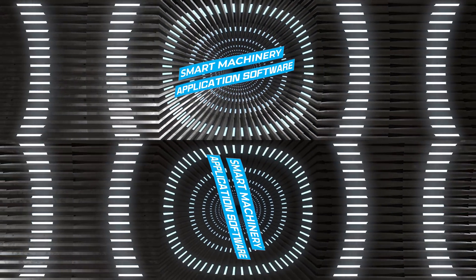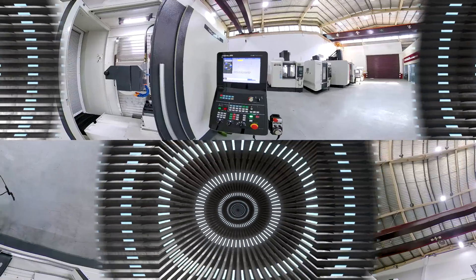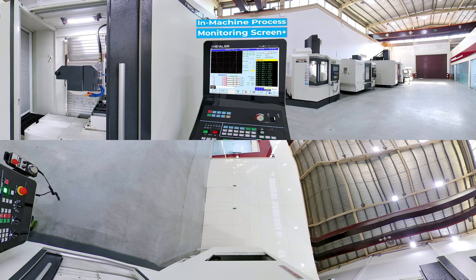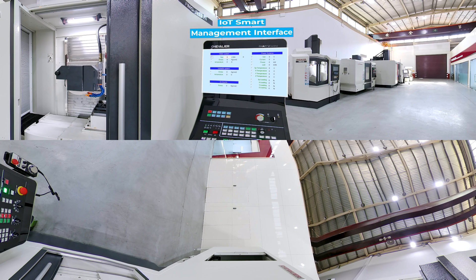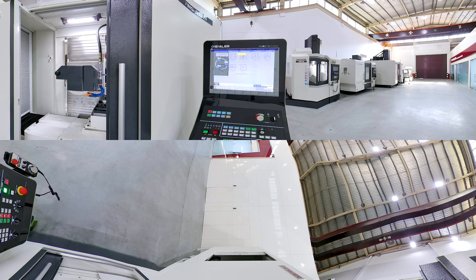Advantage 3: Smart Machinery Application Software. Chevalier's next-generation smart eye control system features the most advanced task length, allowing users to integrate various grinding and dressing modes, 3D graphical dialog interface, IoT intelligent management interface, graphic multi-wheel management interface, and other intelligent grinding functions.